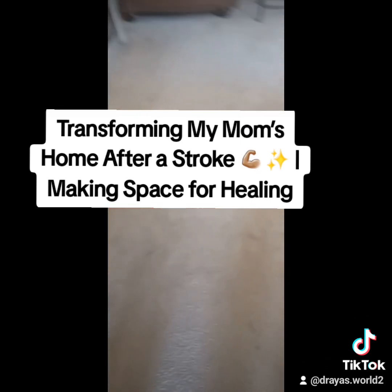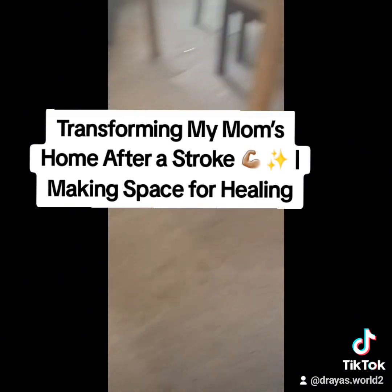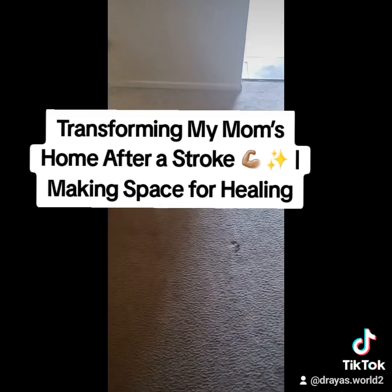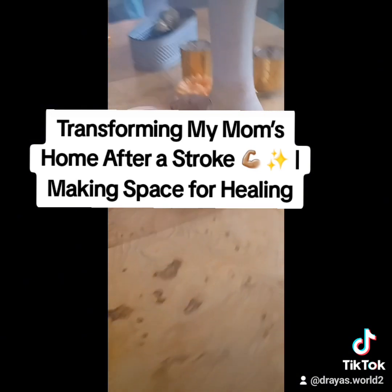Got my mom's walkway more clear so she won't trip on anything. Got those rugs up all by myself. Cleaned off her table for her.